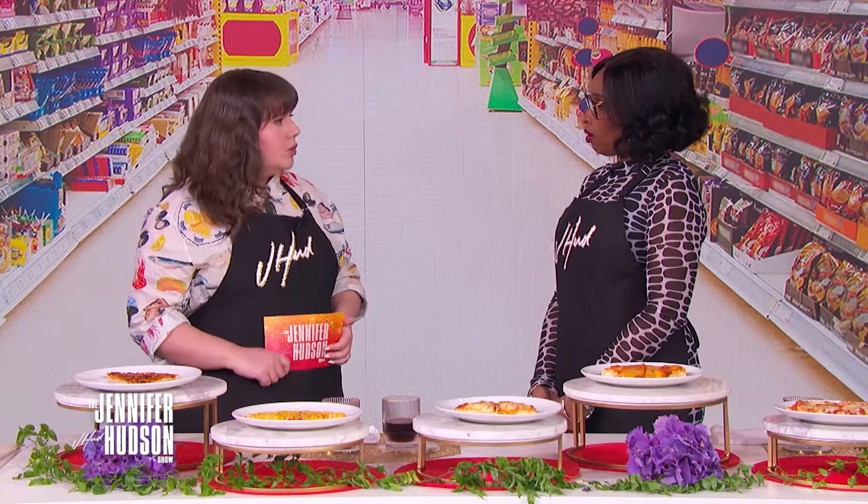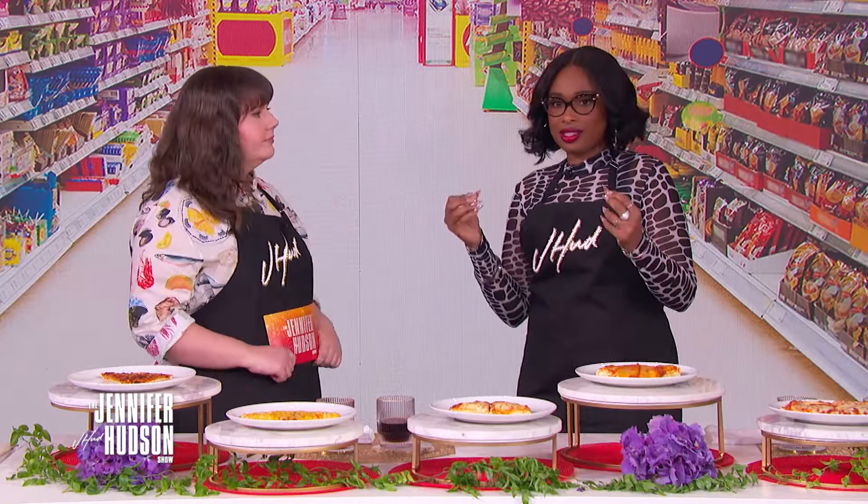I work for a website called Sporked, where we taste everything you could possibly taste at the grocery store — every category, every item. And then we rank them. We tell you the best, the worst, the best bang for your buck, to help you buy the most delicious things at the grocery store. That does sound like the ideal job.